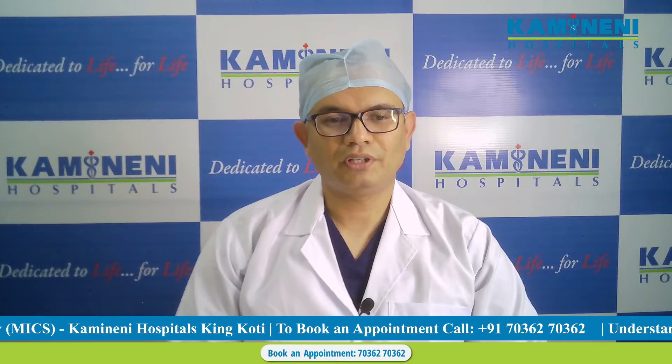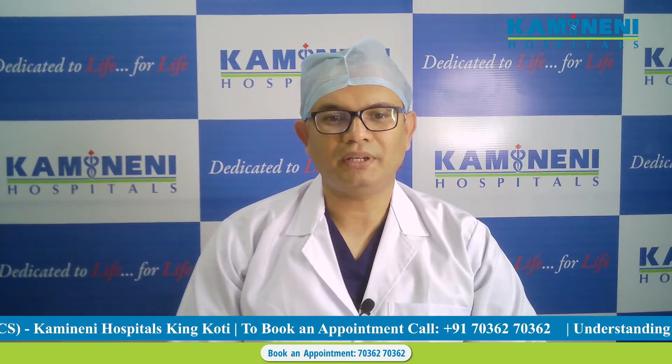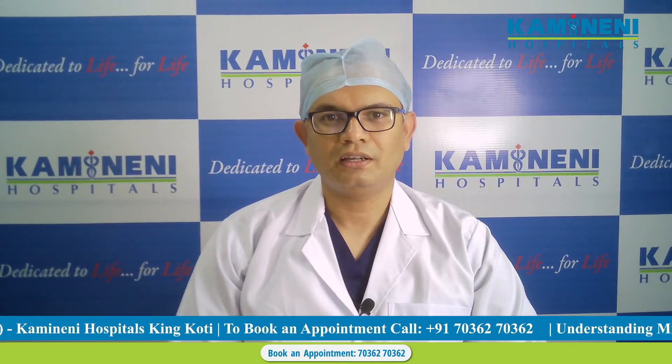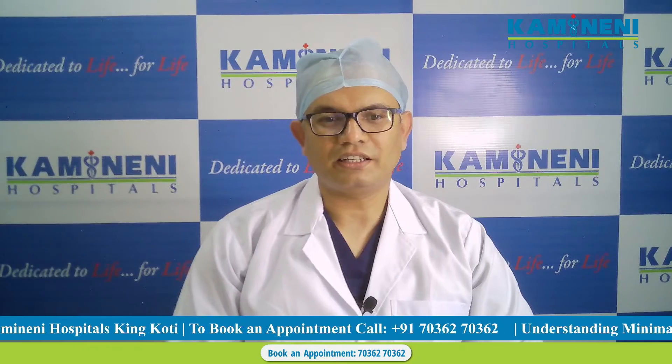Hello and good afternoon everyone. I am Dr. Vishal Khante at Kaminini Hospitals Elvinagar and Kingkoti branch at Hyderabad. I am a consultant cardiac surgeon here.